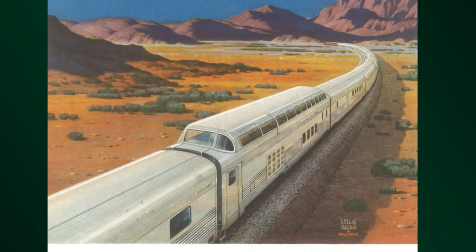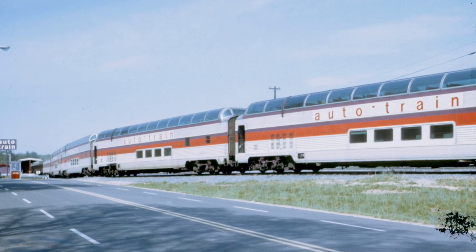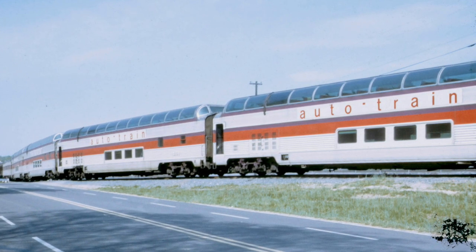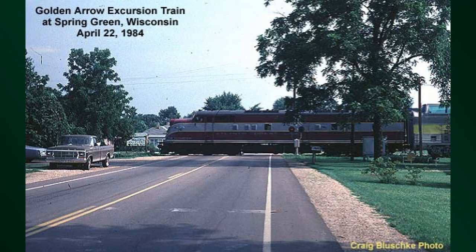The Santa Fe fleet pretty much went to Amtrak, with the exception of these giant dome cars — which they called the Big Dome. They couldn't reach a deal with Amtrak to value the cars, so instead they sold them to an upstart private company called Autotrain, which took you and your car from just outside Washington DC down to Sanford, Florida. They converted it a little bit, removed some seats to make it more luxurious, and ran it on the Autotrain. But in 1981, the Autotrain went bankrupt.